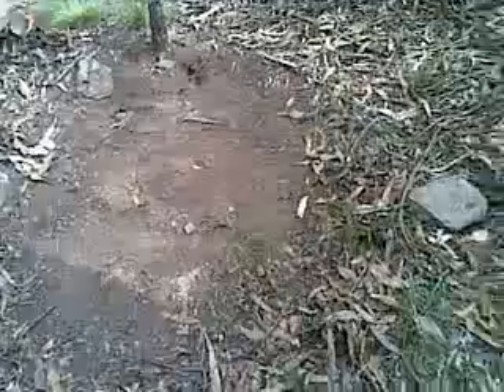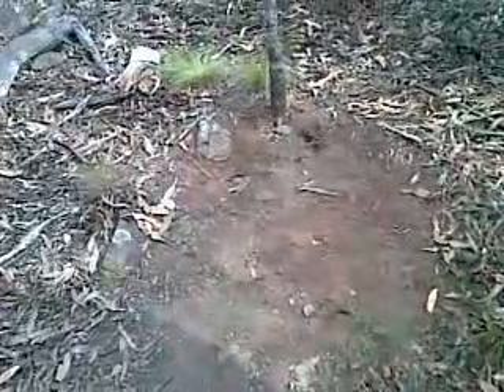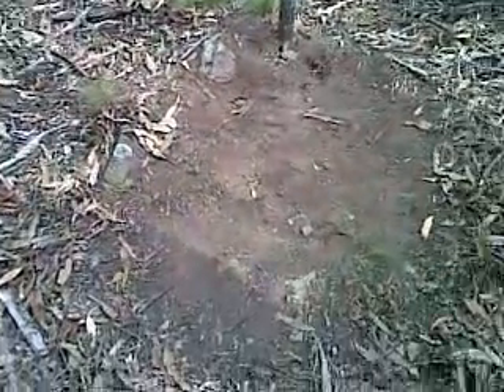This is what I'm used to seeing. The kangaroo finds itself a nice little spot and clears all the sticks and leaves and gets a bed of bare dirt to lie in. That's kangaroo's day bed number one.